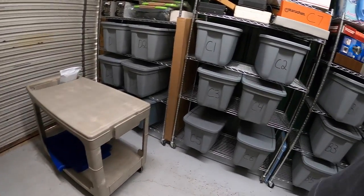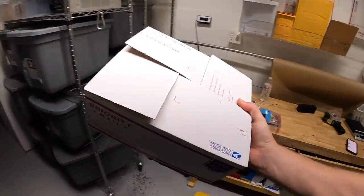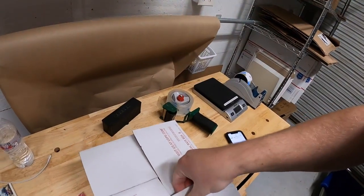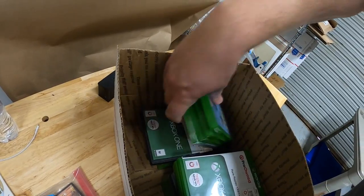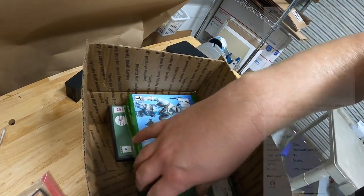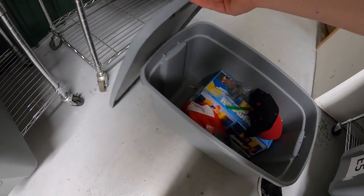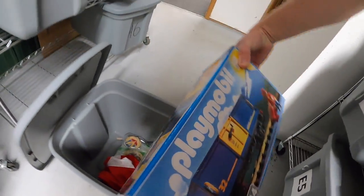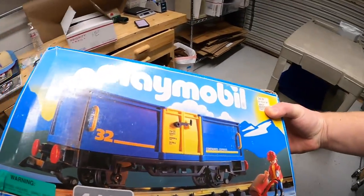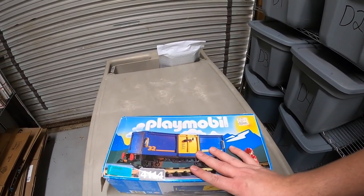Next thing we're pulling is a lot of 20 Xbox One games. These are also from that big lot I got yesterday. A lot of these weren't super valuable titles, which is why I did a big lot. There are some sports titles, Halo, and various things. The 20 games sold for $34.99 plus shipping. Next is in A5 — it's the last piece of the Playmobil RC train stuff from a garage sale two weekends ago. I paid $25 for everything and the rest of the Playmobil stuff sold for $120 plus shipping.